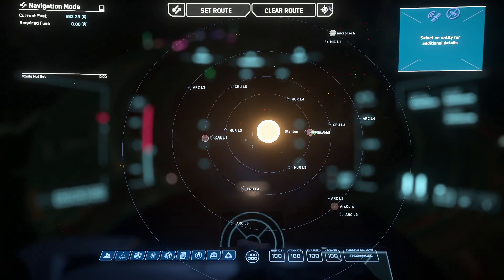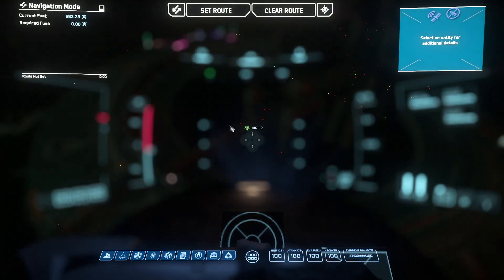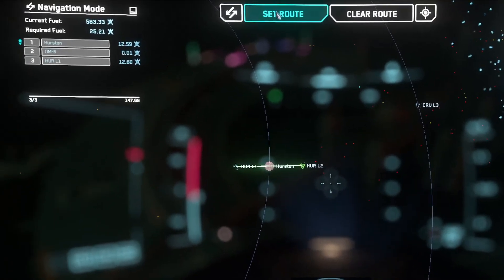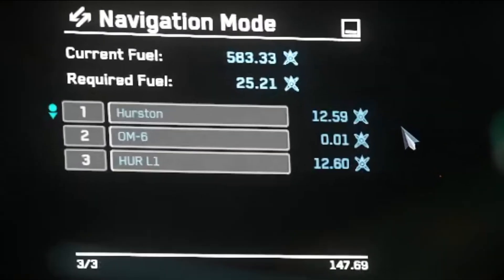So when you're at the L2 and looking to travel directly to the L1 point, you can't, because the planet is in the way. And CIG gets this exactly right — try to navigate between L1 and L2, and you must travel to the planet, around it, and then continue.